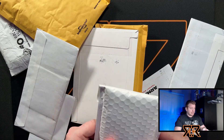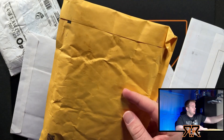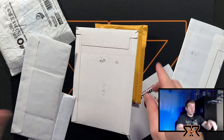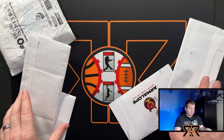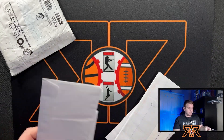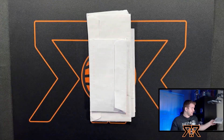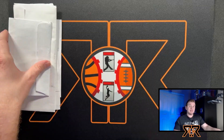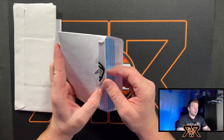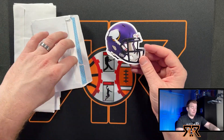I'm not sure what order to do these. This is a nice bubble mailer — I'm going to do that one second to last. I've been holding a lot of these for a while, to be honest, so I'm not sure what they are anymore. I do know the one prospect card, and that's basically the only card I'm really looking forward to that I can remember buying. Starting off with some PWEs — I'm going to start with this one because I did open it already. Looks like Jason sent me a nice Vikings helmet magnet.